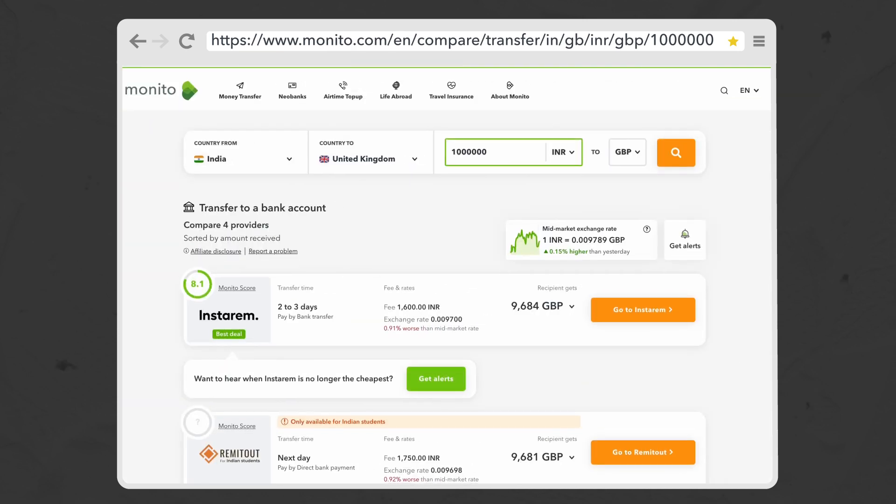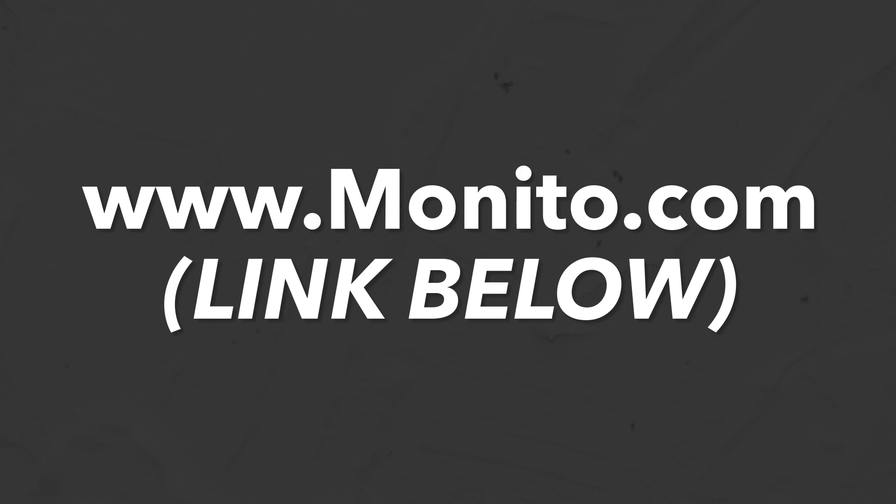Wise is usually his go-to, but he always checks Monito first because the best provider can change. I'll put a link in the description box below for Monito. Let me know if you have any questions in the comments, and stay tuned for more videos about managing your finances abroad as an NRI. Goodbye!